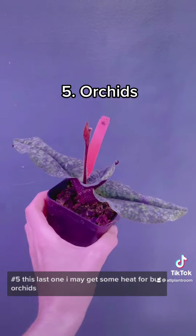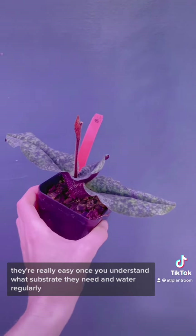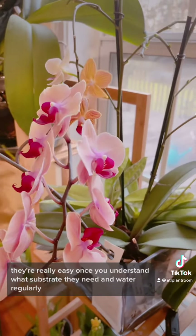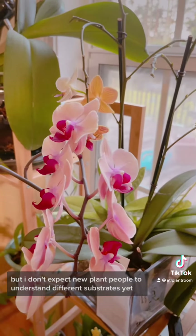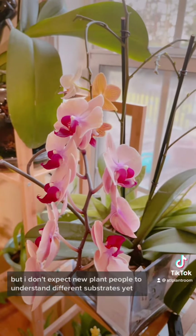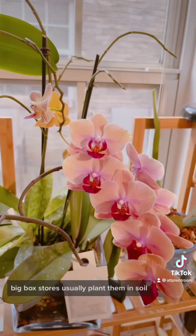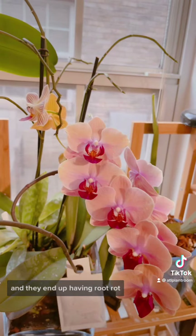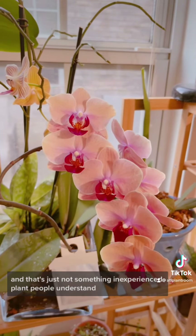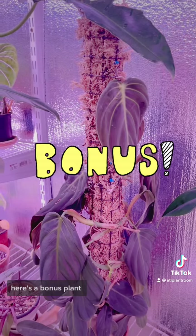This last one I may get some heat for, but orchids. They're really easy once you understand what substrate they need and you water regularly, but I don't expect new plant people to understand different substrates yet. Big box stores usually plant them in soil and they end up having root rot, and that's just not something new plant people understand.